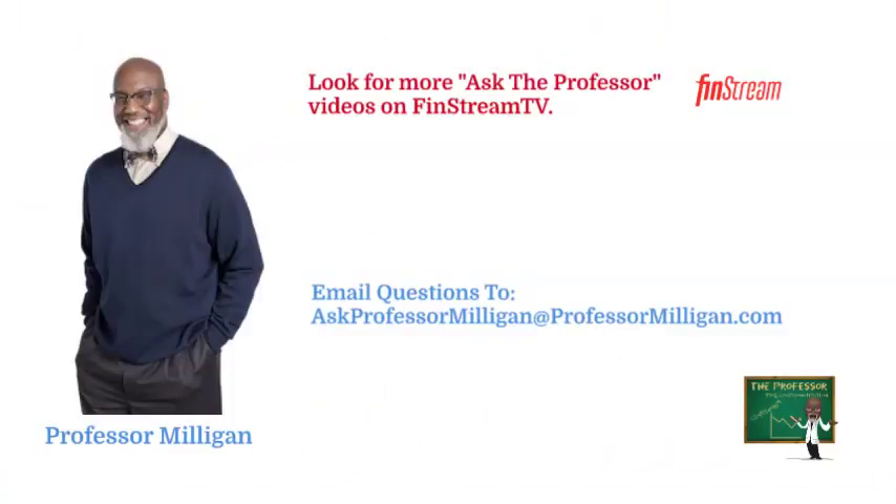Thank you for watching. I hope you enjoyed the video and learned about ETFs. If you found the video helpful, please give it a like. You can follow me on FenStream TV. If you have any questions or a topic you'd like me to discuss, email me at askprofessormilligan@professormilligan.com. For more information, please visit us on YouTube.